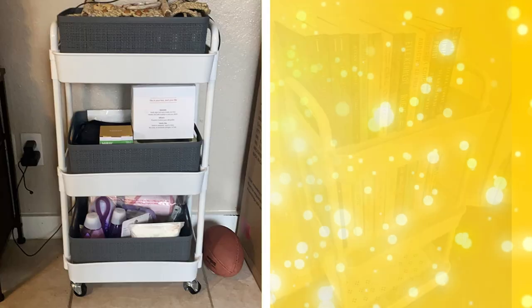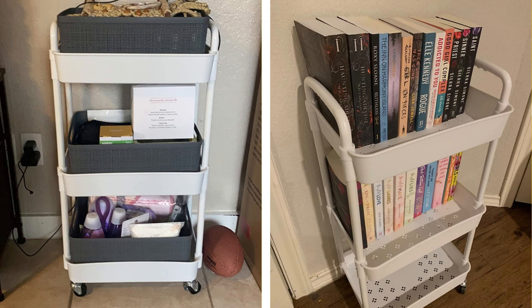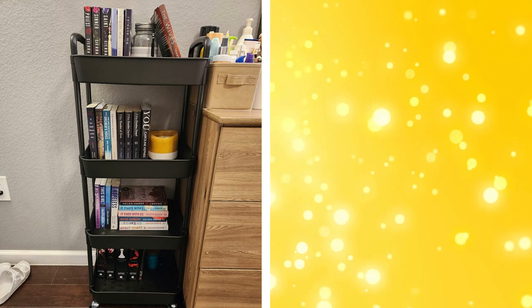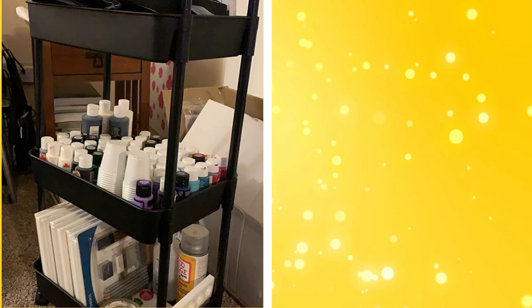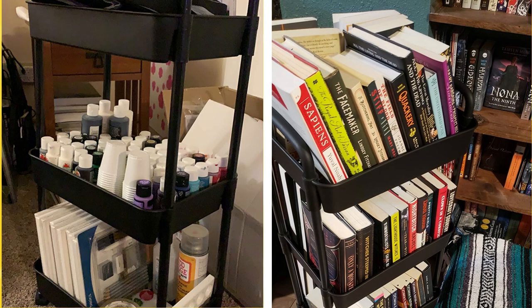13. Multi-tiered rolling carts. Multi-tiered rolling carts provide versatile storage for books, nighttime essentials, or even clothing. The wheels make it easy to move the cart around as needed, and the open design allows you to easily see and access your items. Some carts even come with hooks or attachments for additional hanging storage.